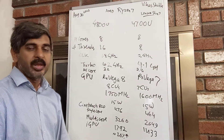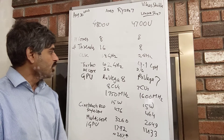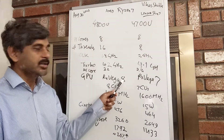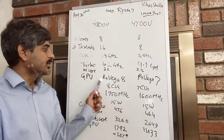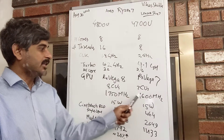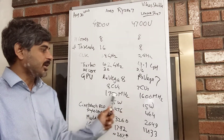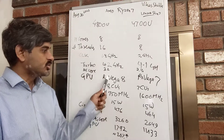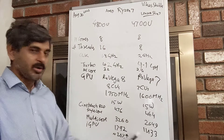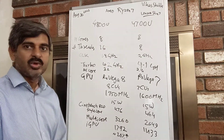Going back to the GPU side, we have RX Vega 8 compared to RX Vega 7 — that's 8 compute units versus 7 compute units — and the increased clock frequency of each CU from 1600 MHz to 1750 MHz shows up in the benchmark. The iGPU benchmark score is 1433 versus 1792, about a 20% performance improvement.